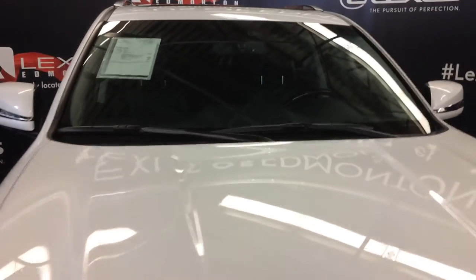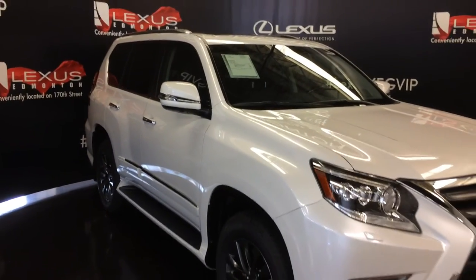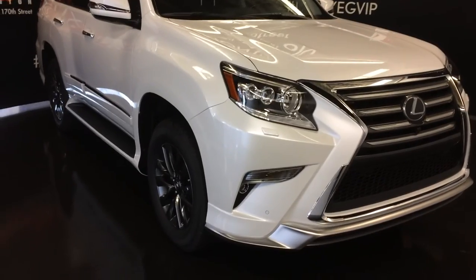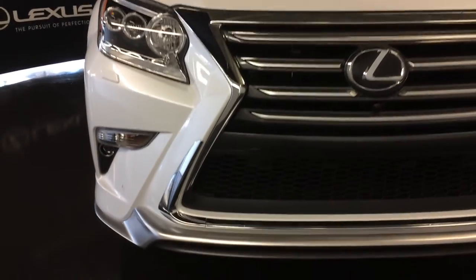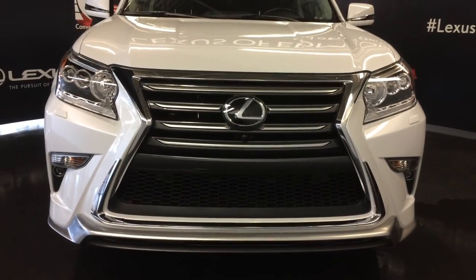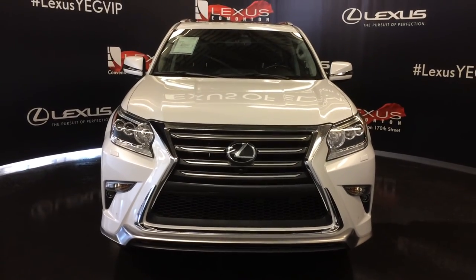Rain sensing wipers, automatic high beam feature, auto-leveling headlamp system, LED headlamps, daytime running strip lights and fog lights, headlamp washers, clearance sensors, chrome grille, high-gloss silver front spoiler, and engine block heater — and so much more. Come on down to Lexus of Edmonton and check out all the new 2017 GXs.